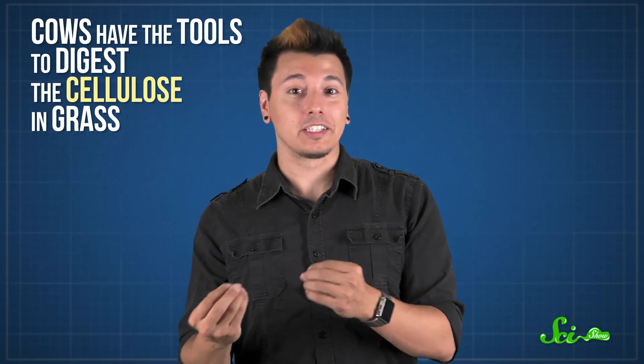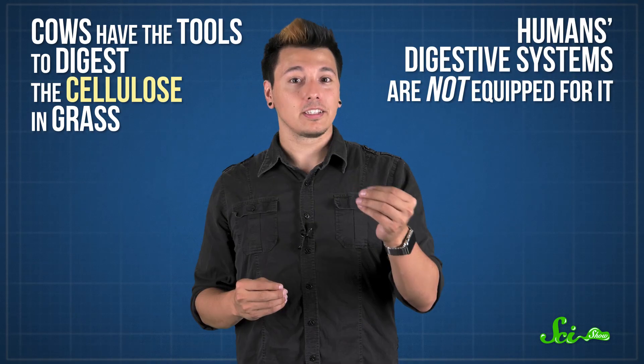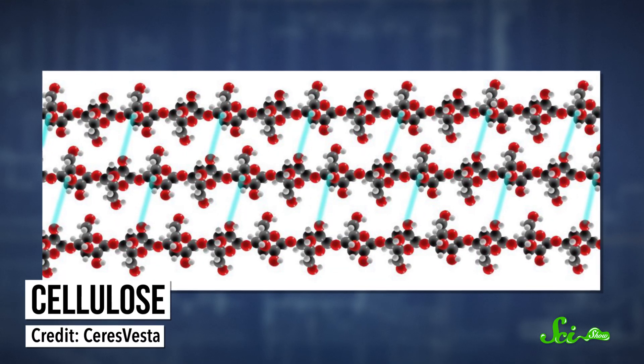Cows have the tools to digest the cellulose in grass, but we don't. Our digestive systems just aren't equipped for it. Cellulose is a complex carbohydrate that consists of long chains of glucose units. It makes up plant cell walls, which is why it's found in basically all plants, like spinach, kale, and grass. Most of the plants we eat do also have some nutrients we can digest, but grass is basically all cellulose, and that cellulose is really hard to break down.